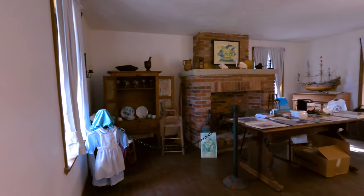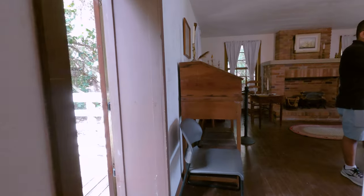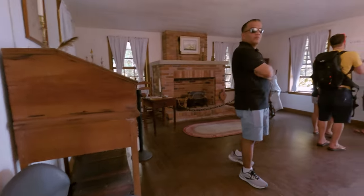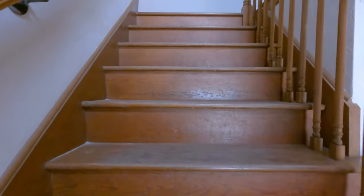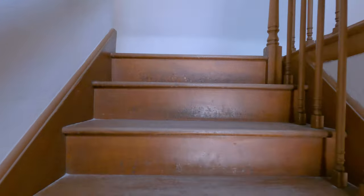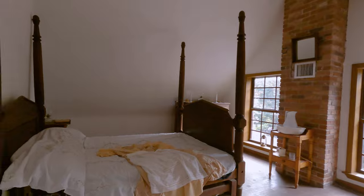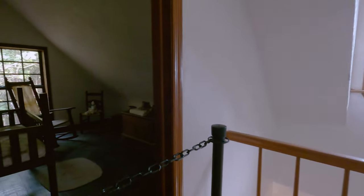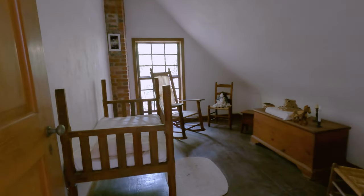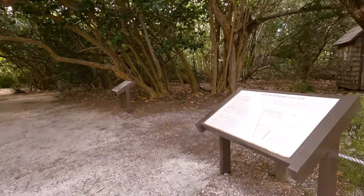After that, we stopped by the lighthouse keeper's cottage — and beachfront property like that, sign me up! The original cottage was built in 1825, however it was damaged by a hurricane in 1835 and then destroyed by fire in 1836. It was eventually rebuilt in 1846 and housed six families of lighthouse keepers all the way up until 1878 when it was abandoned. I'm not sure if the furniture inside is original, but they did a really good job of letting you take a small peek way back into the past.